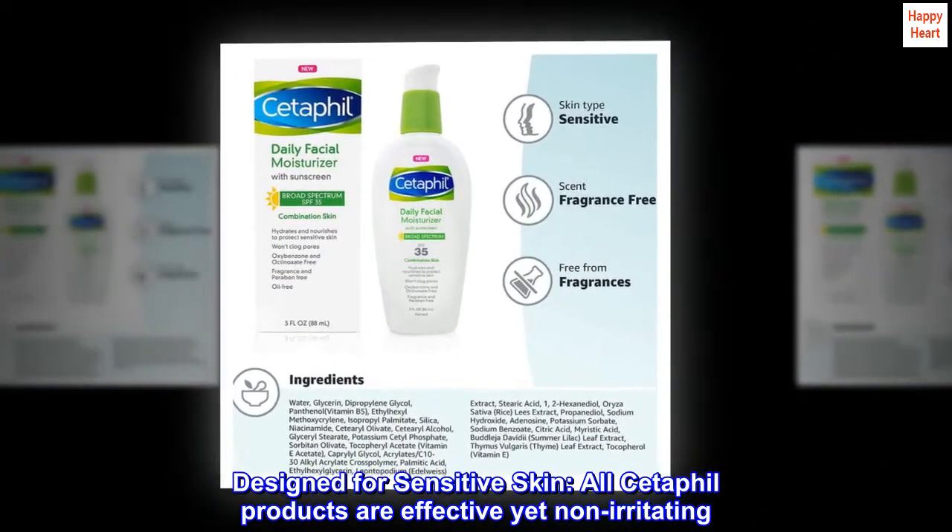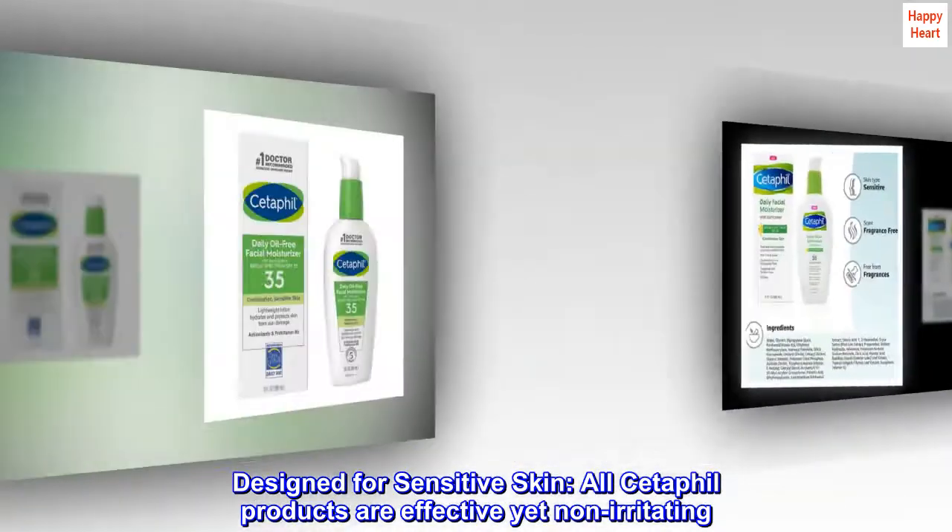Designed for sensitive skin. All Cetaphil products are effective yet non-irritating.